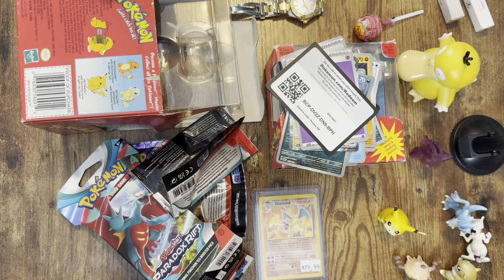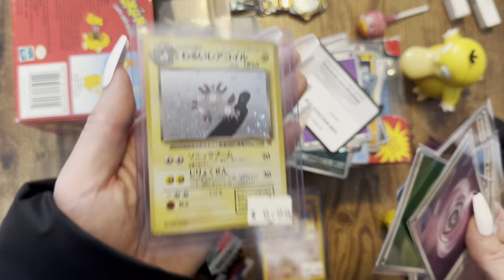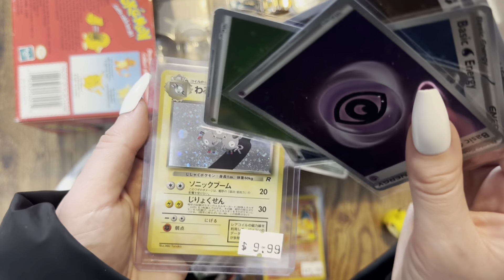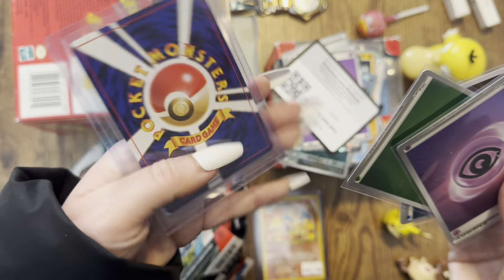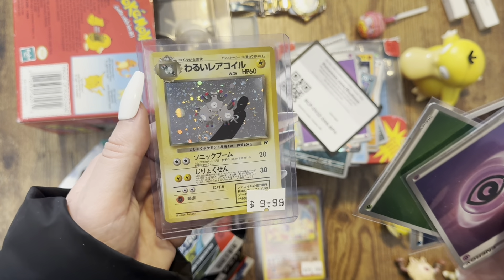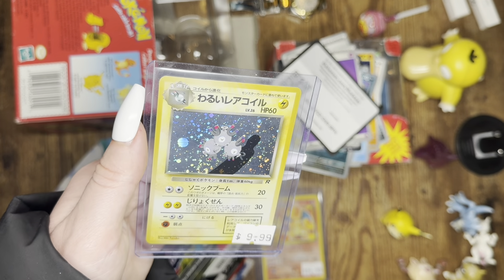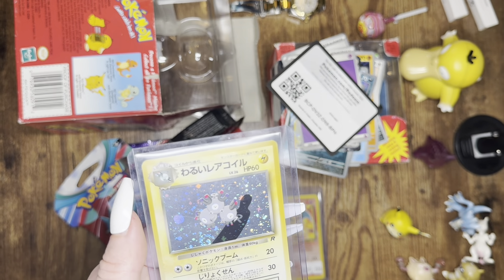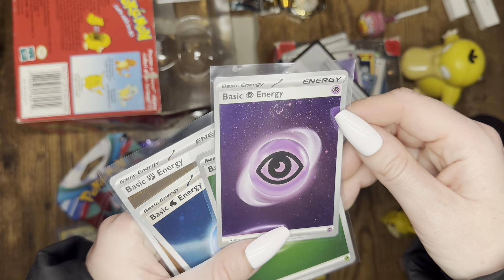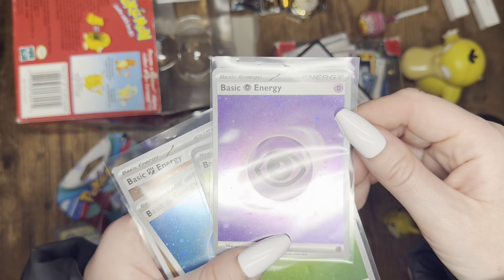Brandon gave me these foils. We got a Team Rocket Magneton — look at that swirl. I think I bought it because of the swirl; it's got a Pokeball and a swirl. Pretty good shape — not perfect, but pretty good. It's got a lot of foil space, which I appreciate. I love cards that have a lot of foil space like that. Brandon gave me some basic energy cards with killer swirls — he knows I collect swirl cards.